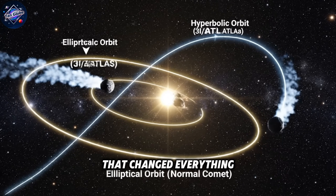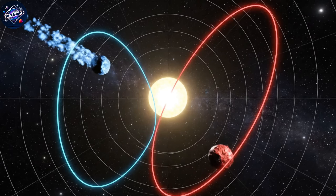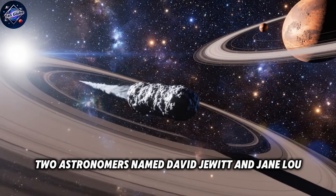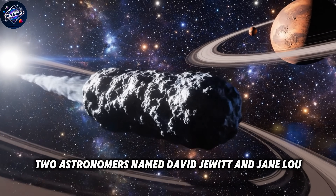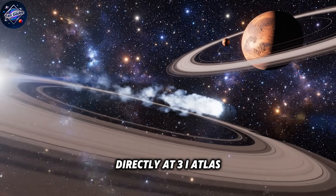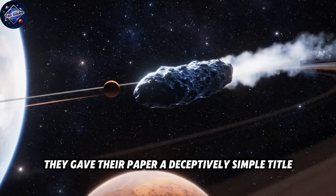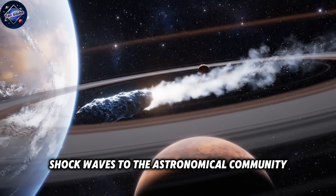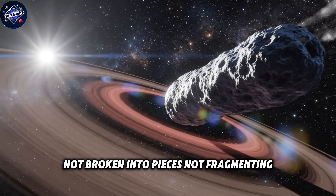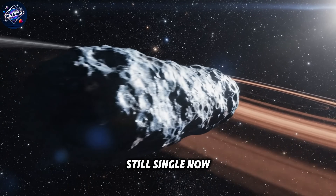But then something happened that changed everything we thought we knew about this mysterious object. On November 11th, just two days after those dramatic tail images, two astronomers named David Jewett and Jane Liu pointed a powerful telescope in the Canary Islands directly at 3i Atlas. When they published their findings, they gave their paper a deceptively simple title: "3i Atlas" — still single. Not broken into pieces, not fragmenting, not scattering debris across space. Still single.